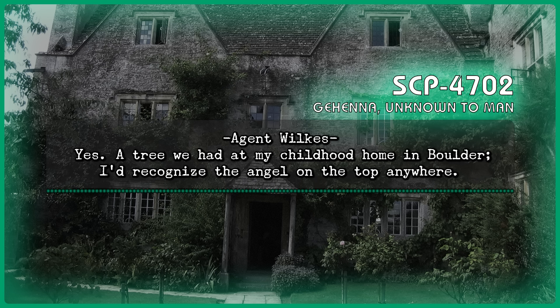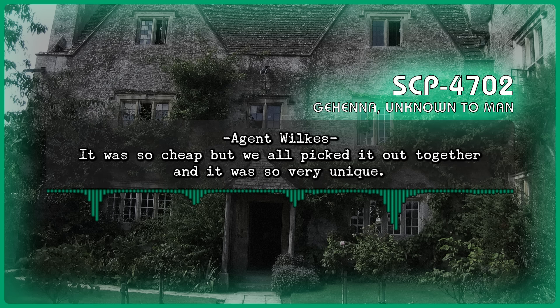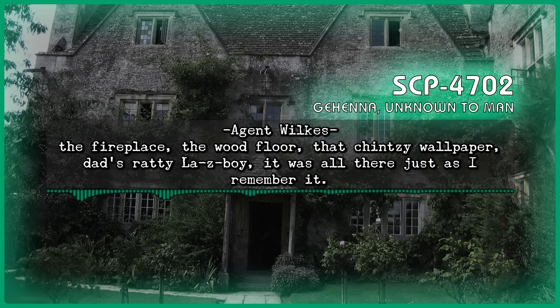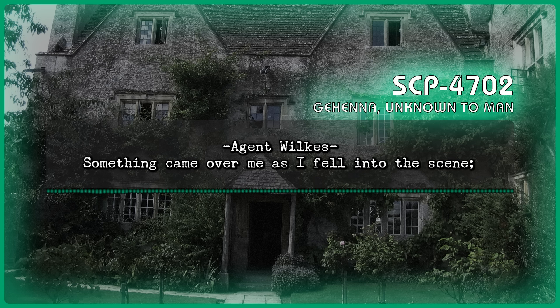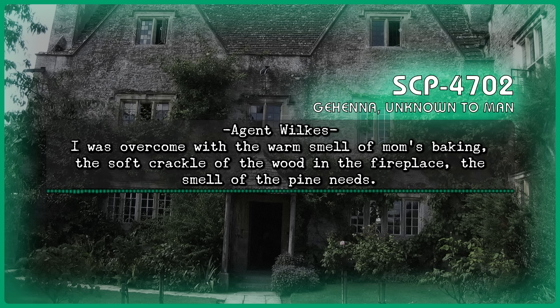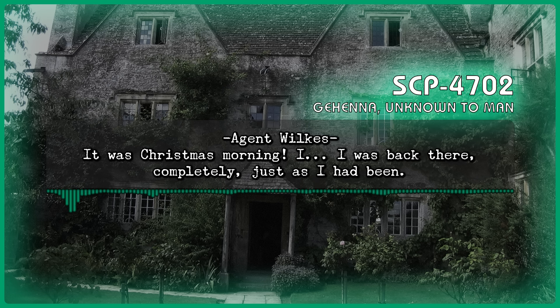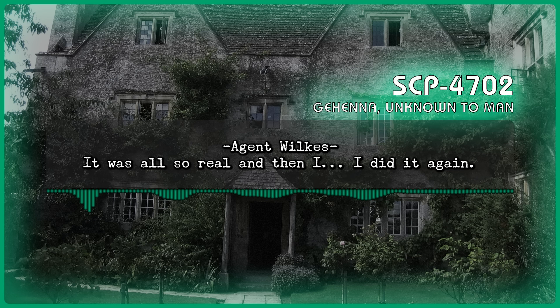Dr. Baus: 'A Christmas tree?' Agent Wilkes: 'Yes, a tree we had at my childhood home in Boulder. I'd recognize the angel on the top anywhere. It was so cheap, but we all packed it out together and it was so unique. It was alone, under a shaft of light, and as I walked closer, more things came into focus and appeared alongside: the fireplace, the wood floor, that chintz wallpaper, dad's ratty La-Z-Boy. It was all there just as I remembered it. Something came over me as I fell into the scene — I was overcome with the warm smell of mom's baking, the soft crackle of the wood in the fireplace, the smell of the pine needles. Overcome with happiness to be back there again. It was Christmas morning. I was back there. Completely. Just as I had been. It was all so real, and then I... I did it again.'